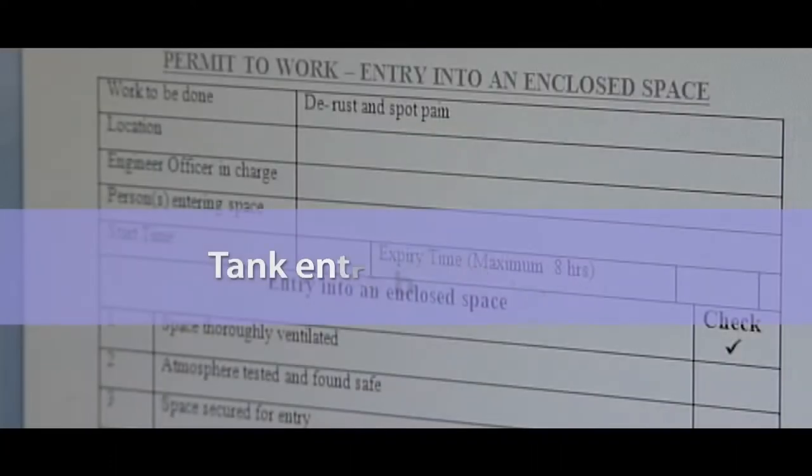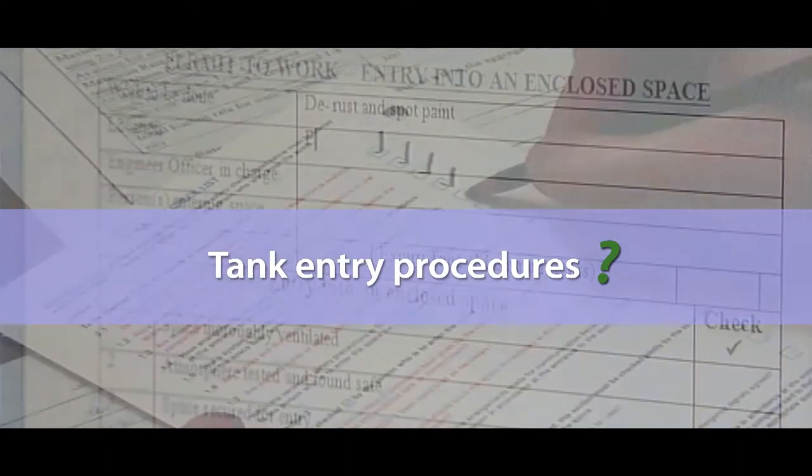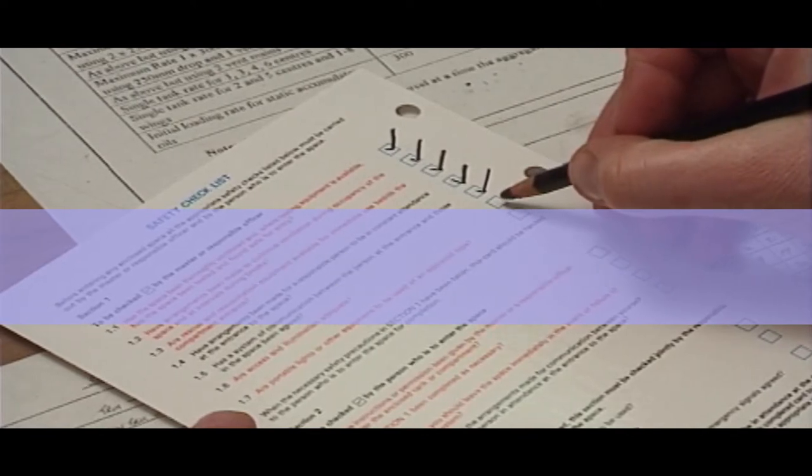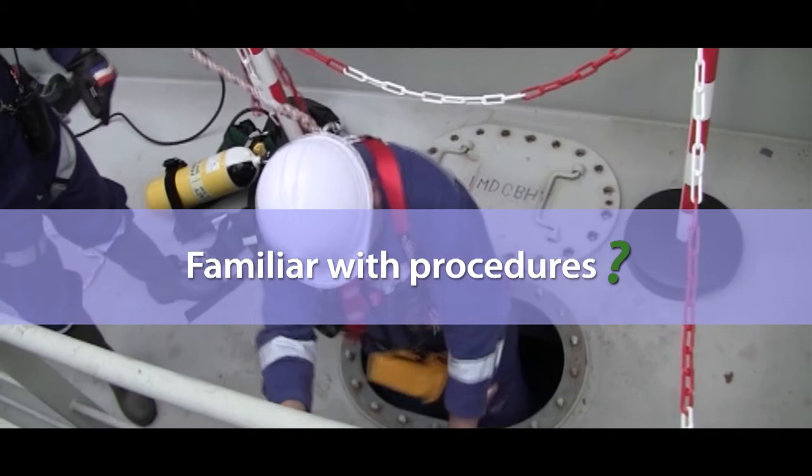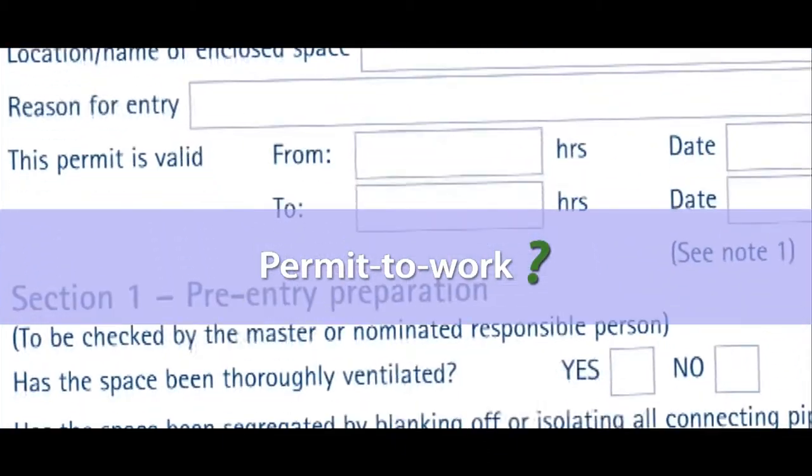Does your company have tank entry procedures that follow industry guidelines? Are you familiar with the procedures for entering into enclosed spaces? Do you use a permit to work system for entry?